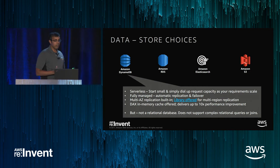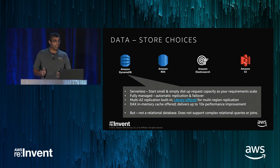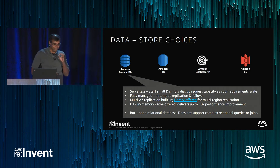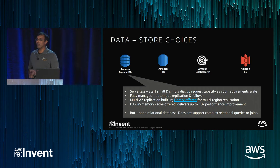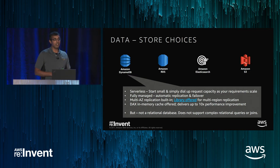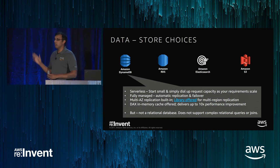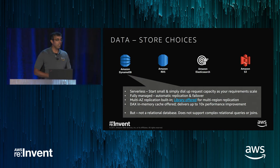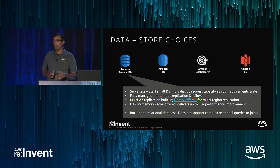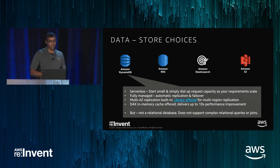Starting at the bottom of the stack: DynamoDB is an entirely serverless offering — you don't pay unless you're using it. It's fully managed with multi-availability zone replication and failover done automatically. There's also a library for cross-region replication if you want your data available even in the event of a regional failure. And last month they announced a caching service — fully managed, in-memory — that can increase the throughput of your database operations by 10x.